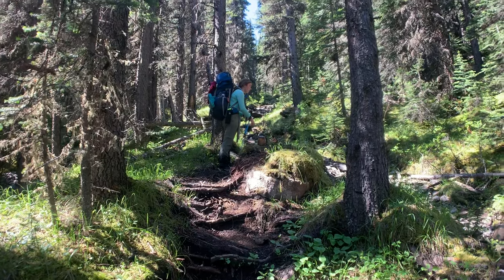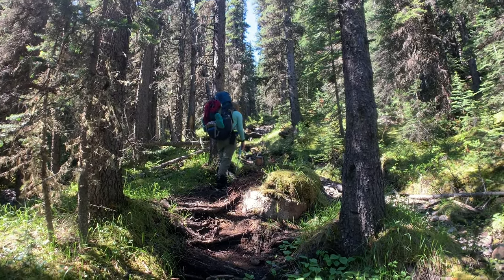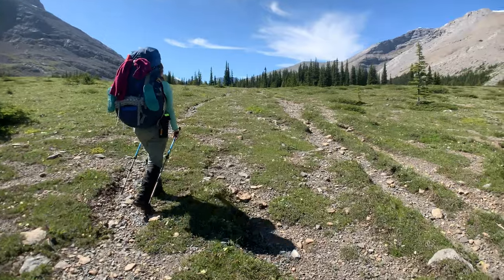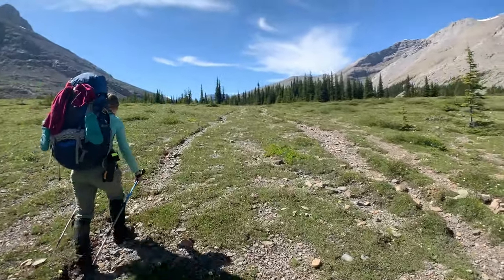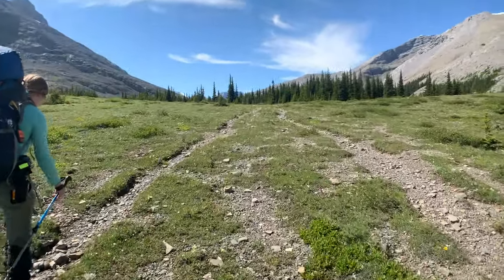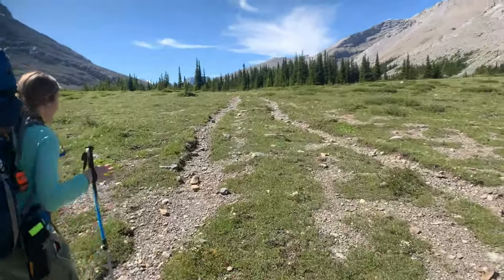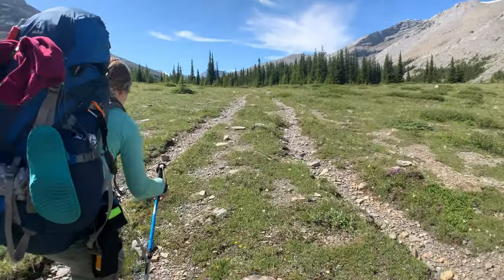The climb has begun. I'll try to stop panting long enough to just say, wow. Finally opening up, heading toward the pass. Wildflowers are still blooming — the classic mountain pass right here. A classic approach to it, that's for sure.